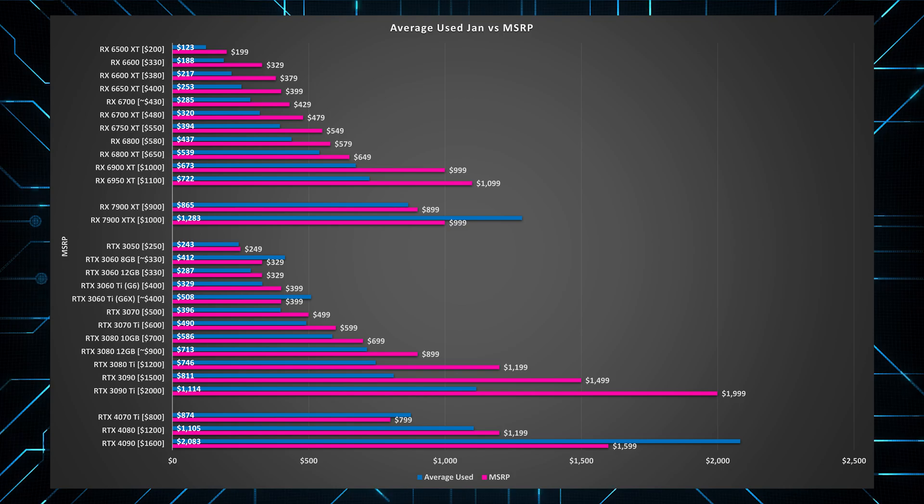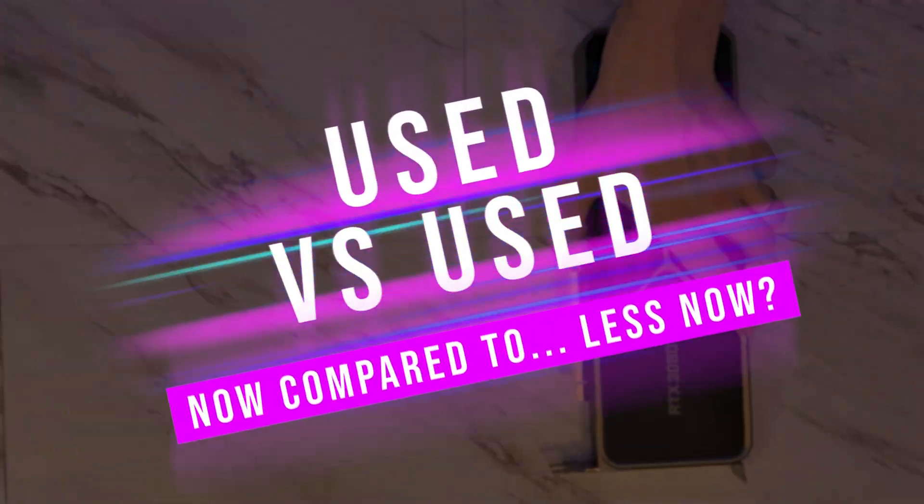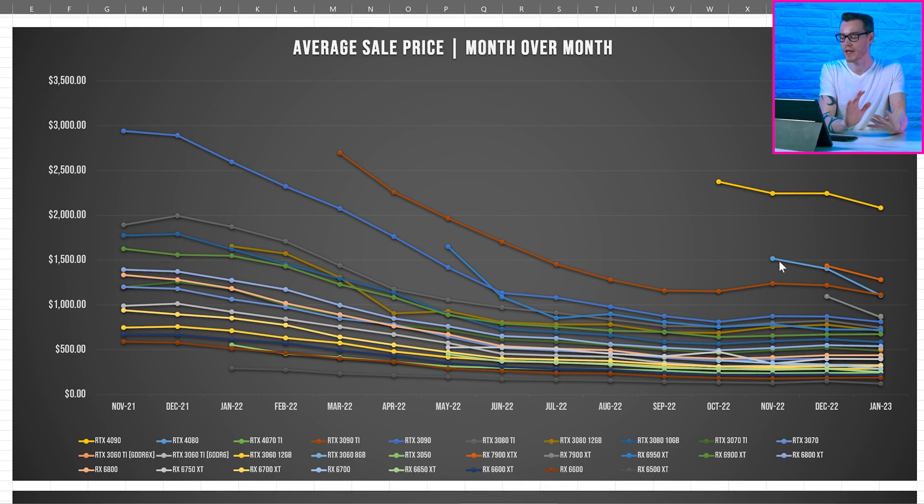So before we cover used and new GPU prices, let's take a look at how the used market has been stacking up recently, especially when we consider the new generation. The first question you should have is: how are prices right now compared to a month ago, two months ago, or even further back? Which brings us onto this graph — the average sale price of each GPU spanning all the way back to November 2021. I do actually have data spanning significantly further back than this, but November 2021 was the highest that all prices were over the last year and a half.